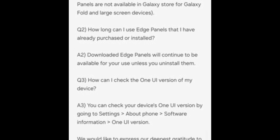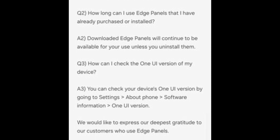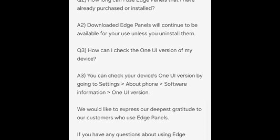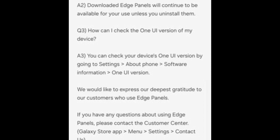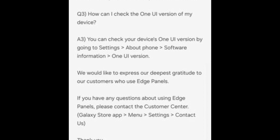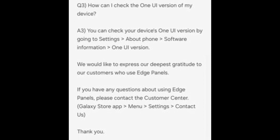Final thoughts: this change might feel like saying goodbye to an old friend, but it's all part of Samsung's mission to create a sleeker, more focused experience in One UI 7. If you're an Edge Panel enthusiast, make sure to download and backup your favorites before taking the leap into the future. As we bid farewell to a beloved feature, we also open the door to new innovations that promise to redefine how we interact with our devices. Stay tuned — Samsung's next chapter is just getting started.